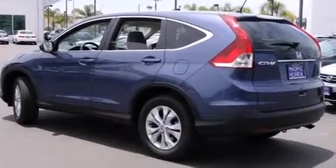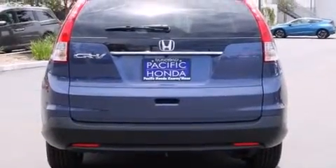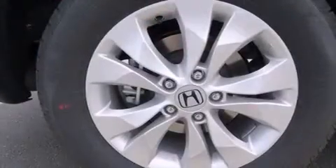Features include Bluetooth mobile device connectivity, a low tire pressure indicator, traction control and stability control systems, side curtain airbags, air conditioning, and cruise control.